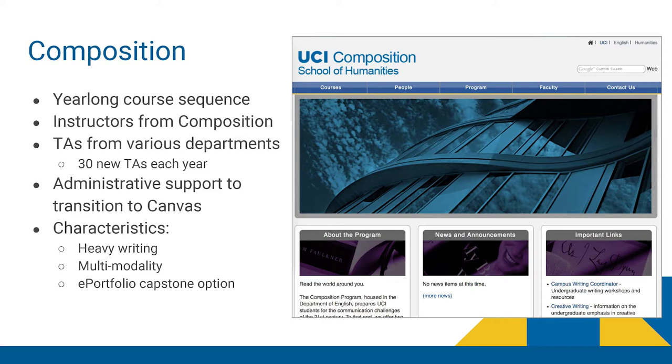We've had a lot of administrative support in our transition to Canvas and worked very closely with OIT. Our characteristics include heavy writing, a lot of tools, and a lot of peer review. We also really encourage multimodality and teach students how to use various modes, particularly images. We also have an ePortfolio capstone option, which I'll talk about in more detail later.